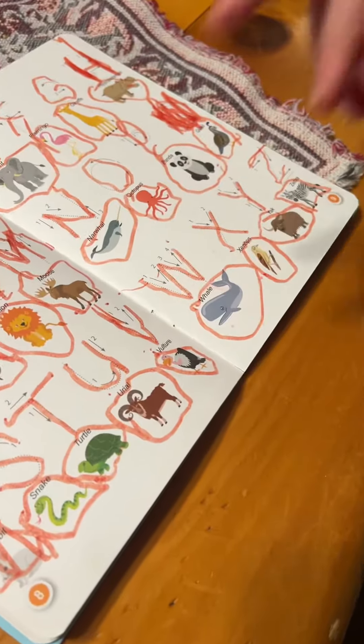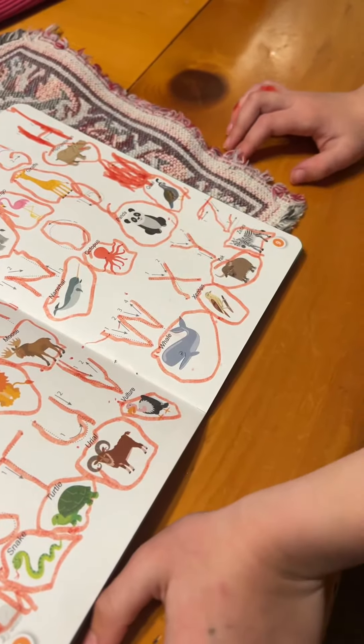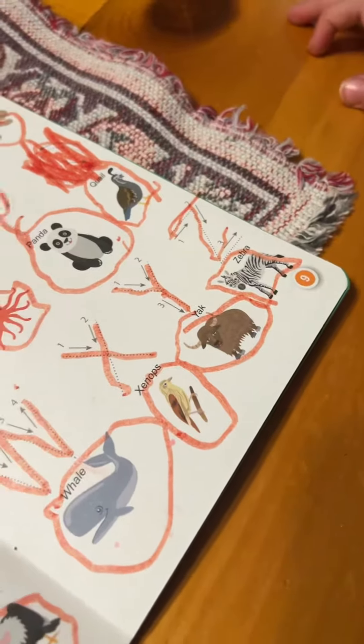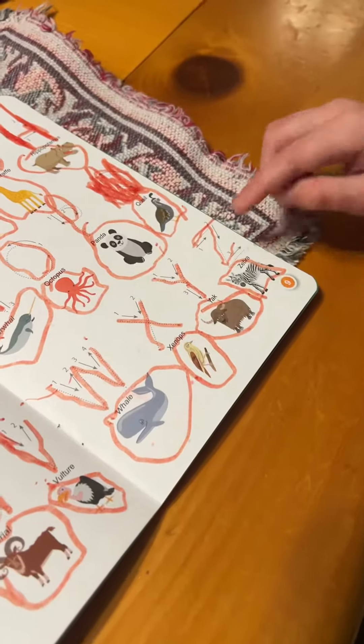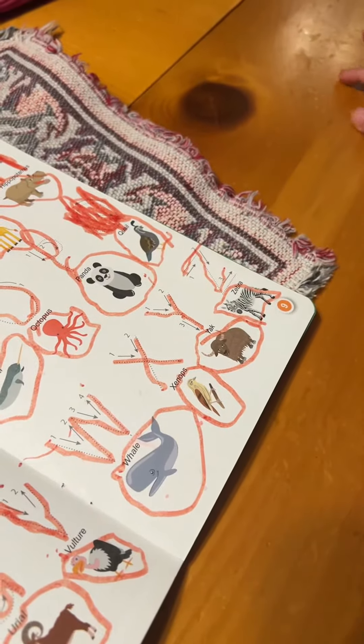Whale — and what's the letter? W for Whale. X for... that is a Xenox. Y for Yak. Z for Zewa.